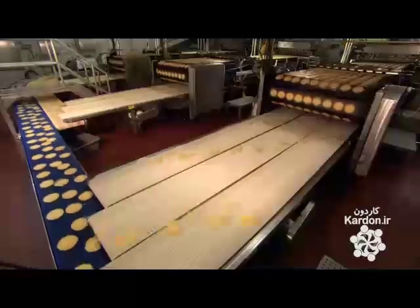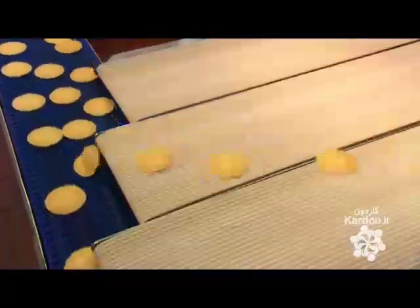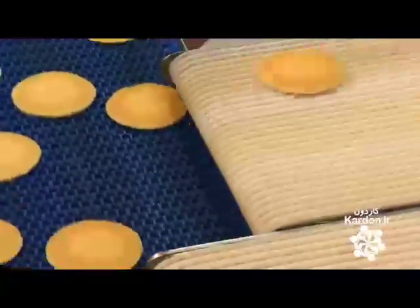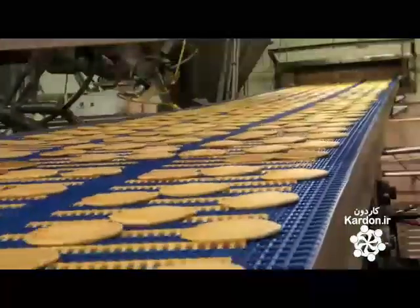Hot off the griddles, the pancakes cool down on the ride as all three production lines merge and head into a freezer. Inside the freezer, it's a very frigid minus 28 Celsius, and the pancakes freeze fast.